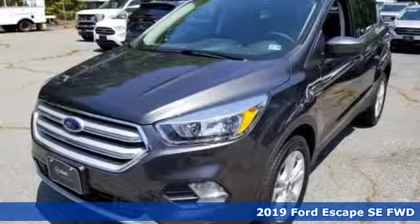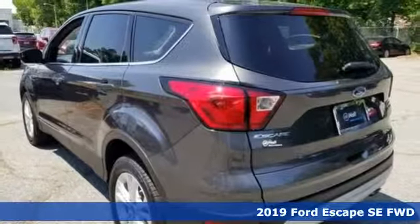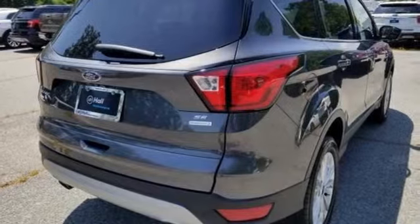Here's a new 2019 Ford Escape. Get away every time you get into this Escape. Its amazing ability and maximum cargo configurability makes every trip the perfect journey.